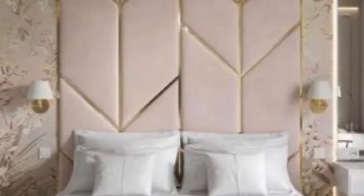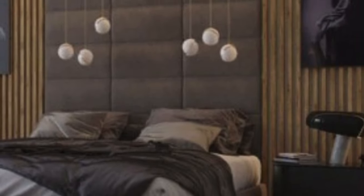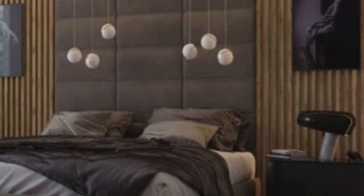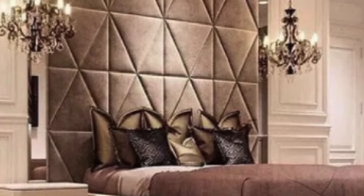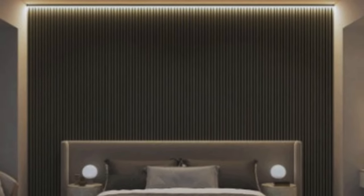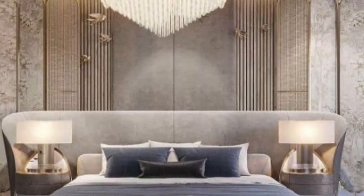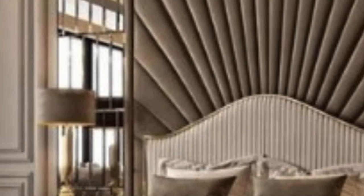The versatility of 3D wall panels extends beyond residential applications to commercial and public spaces. Restaurants, hotels, retail stores, and exhibition halls are just a few examples of environments where these panels have been successfully incorporated to enhance the overall atmosphere. Their ability to create focal points and evoke specific moods makes them invaluable in the hands of designers seeking to make a lasting impression on visitors and customers.